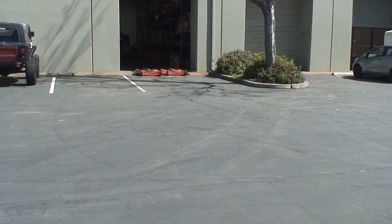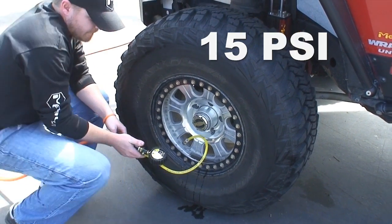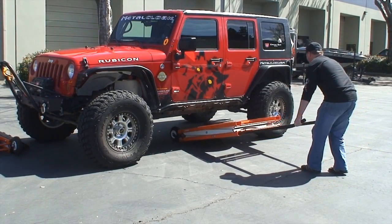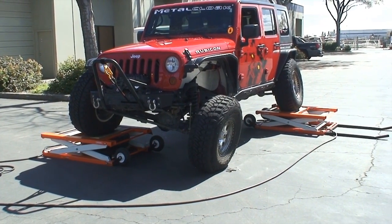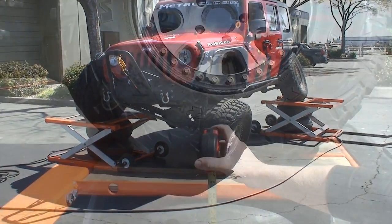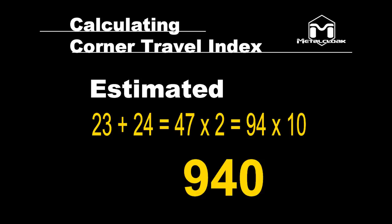First, locate a flat area to conduct the test. Have the driver pull the vehicle up. In conducting a competition, the tire pressure should be set at a standard of 15 psi. Set the passenger side ramp in front of the front passenger tire and the driver side ramp in front of the rear driver tire. Have the driver slowly pull the vehicle onto the lifts, centering the tires as best as possible. Raise the lifts equally until one of the other tires starts to come off the ground. Once raised, both lifts should be approximately the same height. Measure at the center of the lift to the ground. If using a forklift, put a rod across for the measurement. Add the two numbers, multiply by 2, and then multiply by 10. That is your CTI score.